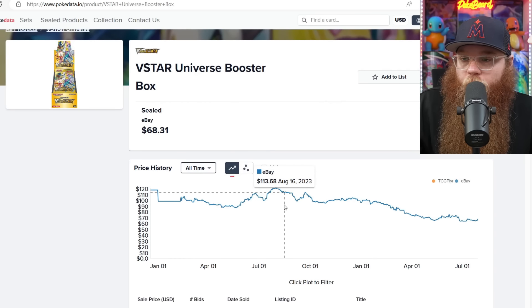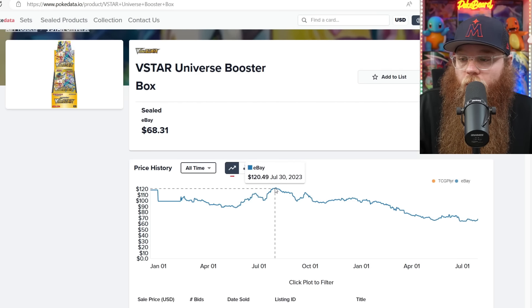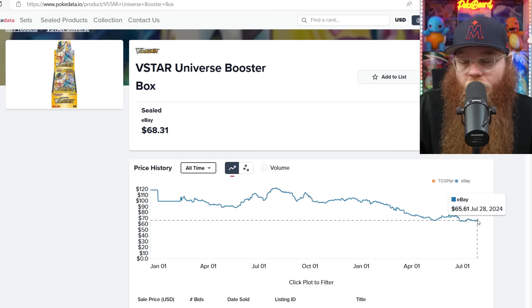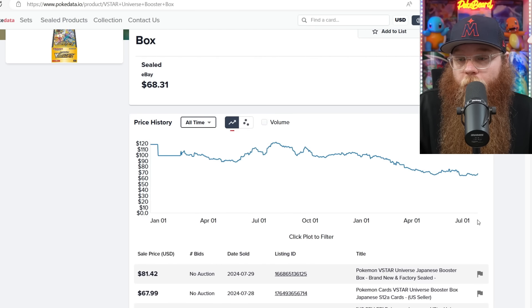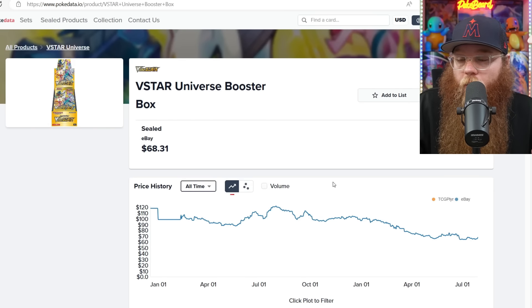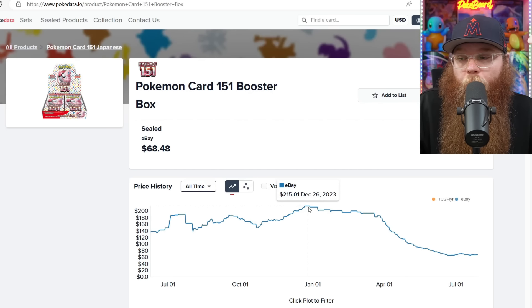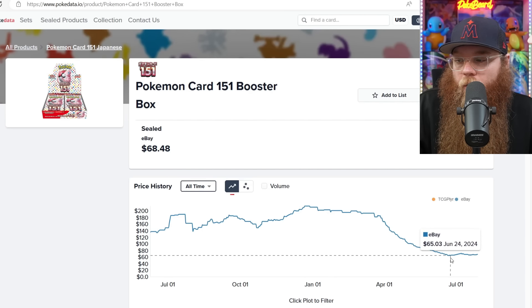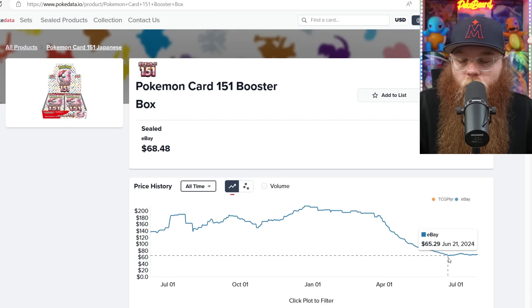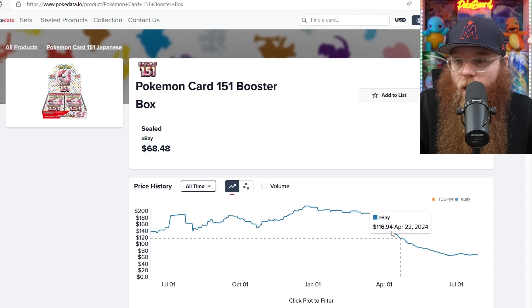Hopping to Pokédata to check some Japanese booster boxes. V-Star Universe was $120 in July 2023 — a year ago — and now it's $65. I just got confirmation I can get quite a few of these boxes at around $58, which is a great hookup. Same with 151 — it was $215 in December 2023 and now it's $68. The low on Pokédata was $65, but we were getting boxes for $50–$55, even cheaper for some people. I can still get these a little below $60 a box, which is a solid price.